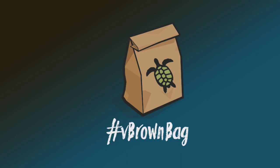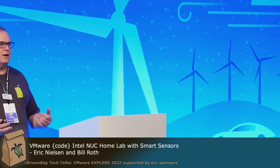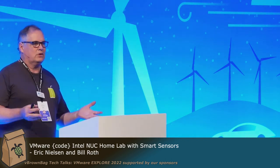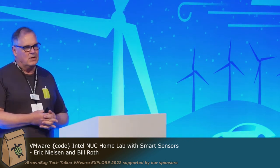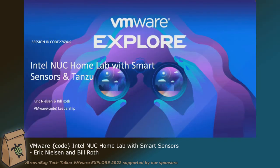My name is Eric Nelson, and my partner in crime is Bill Roth. We've been doing sensor stuff for the last five or six years. We thought we'd come back to VMworld — this is part of the CODE program. We're going to be talking about Intel Nooks. We're going to do this in 30 minutes, which normally is an hour and a half, so I'm going to go fast and we'll do what we can do.